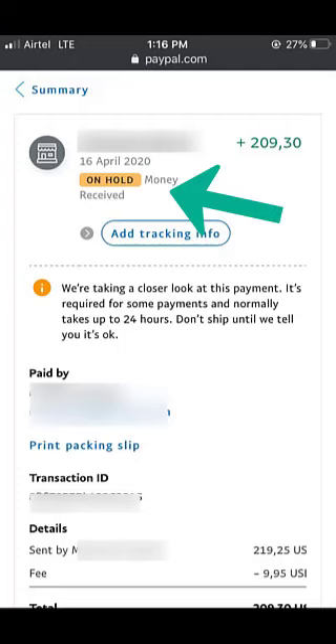Hi guys, Mulus here. Today's video I'll show you a very simple trick to do in case your received funds are on hold and you want them to be released immediately or as fast as possible.